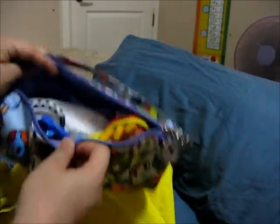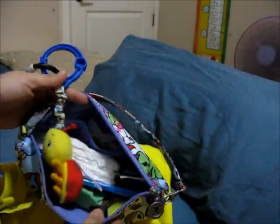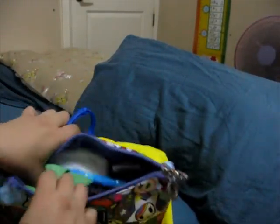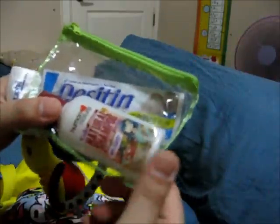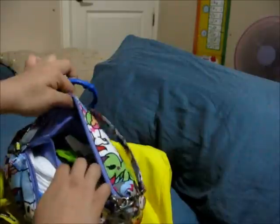Inside this set piece I keep things for my newborn yet to come: I brought a toy for him, three newborn diapers, some wipes, a bib, shorts, socks, a shirt, and a thing of natural shampoo and body wash. At the back zippered pocket I have some bags for dirty items.